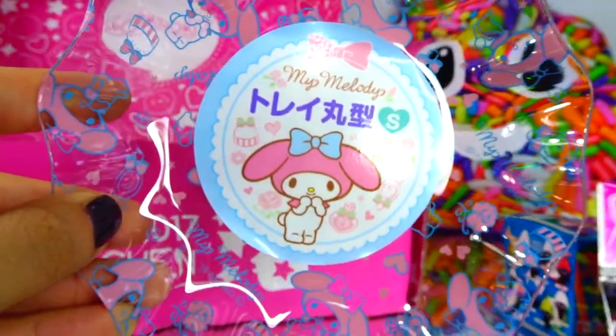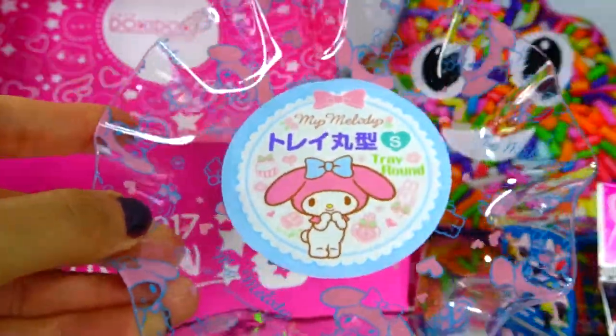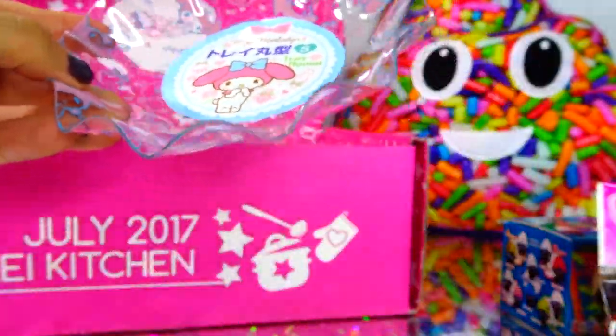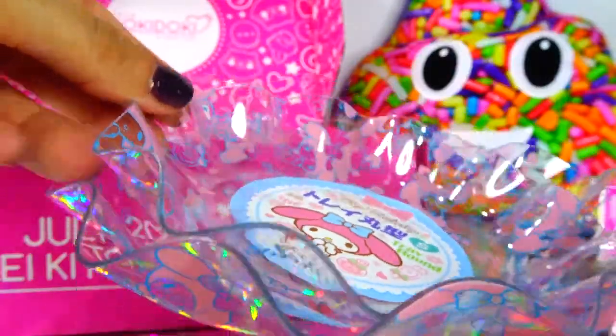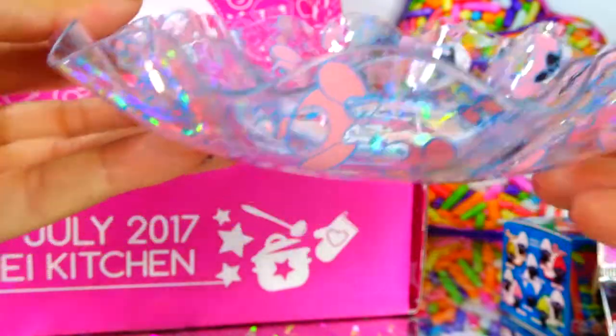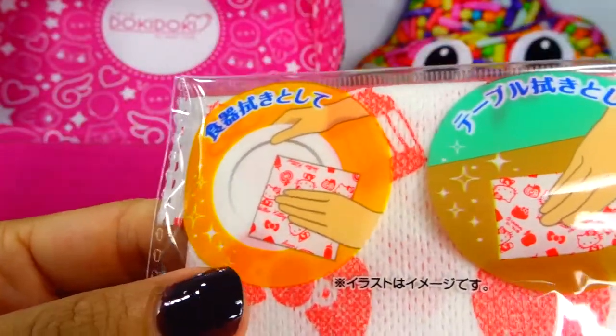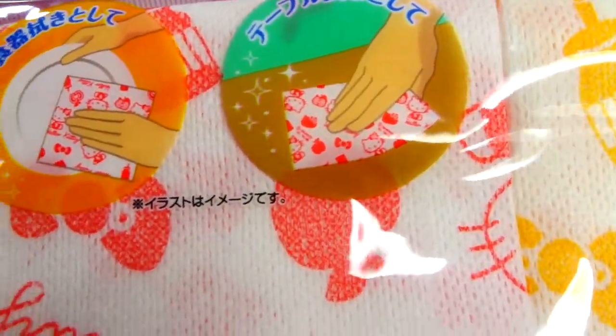Next up we have another My Melody plate — this one's a little bit smaller. I don't know what I'm going to put in this one, maybe some Hershey Kisses. It's just really cute. Here they are together — looks cute like that too, right? You can put whatever you want in it.